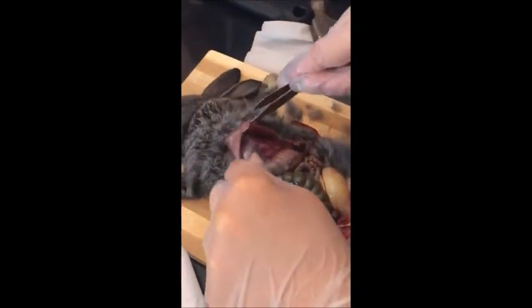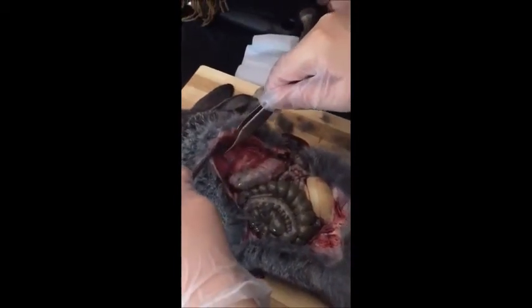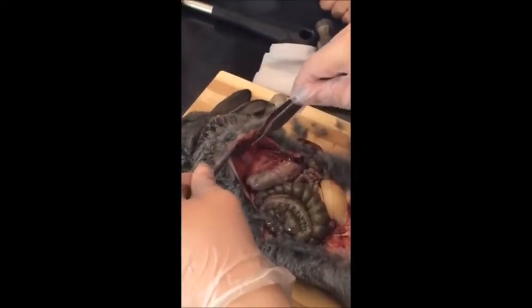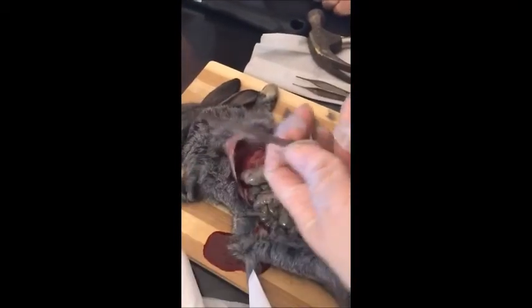And then, can you see this membrane, this transparent membrane? It's the diaphragm — the muscle below the lungs responsible for breathing. This is the diaphragm. When we cut the diaphragm, the rabbit totally dies.